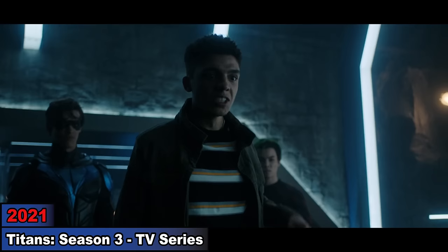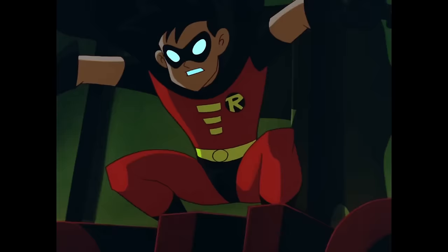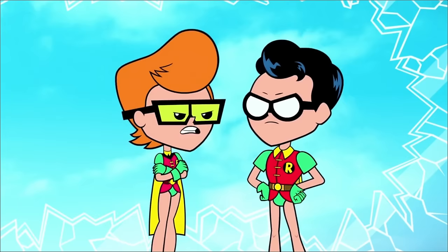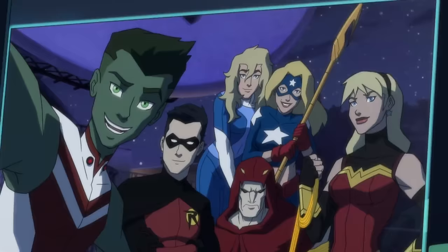Now with the end of his evolution, until he makes another appearance, comment down below which version of Tim Drake's Robin was your favorite. And if you enjoyed the video, consider dropping a like, subscribe, and follow me on Instagram for updates. Thanks for watching, and I'll see you lads in the next evolution.